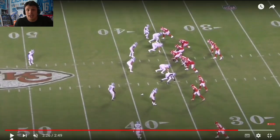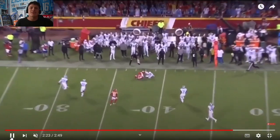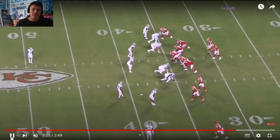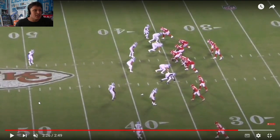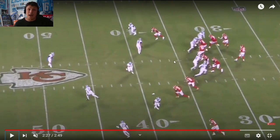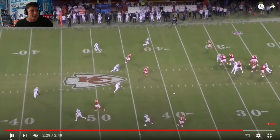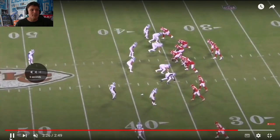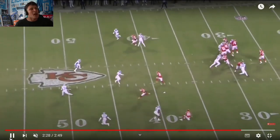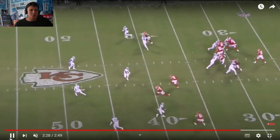Two plays later they get a similar look, and watch how the Lions cover it. They disguise this into a Cover 3 look, but Kirby Joseph rolls back to become the single-high safety, and CJ Gardner-Johnson dives down to play the buzz area of the coverage. He breaks on the pass — boom — punches the ball out for a pass breakup. CJ has made his first big impact play of this possession.